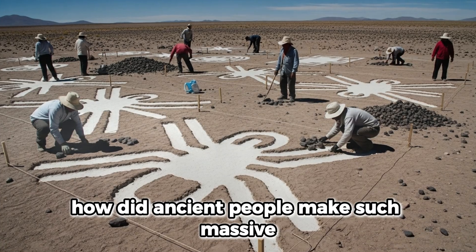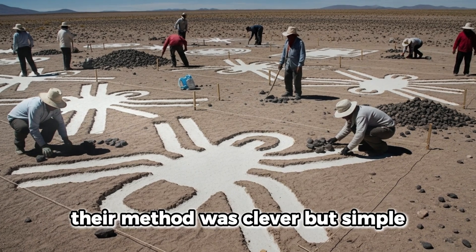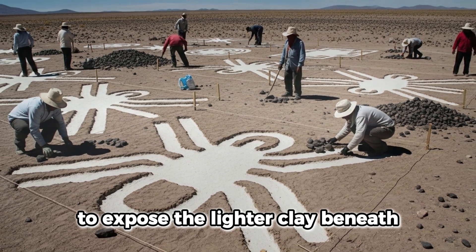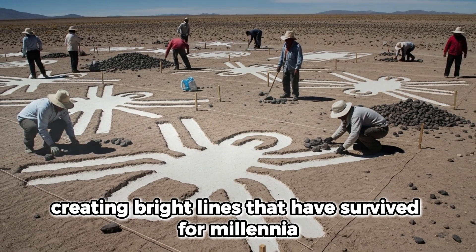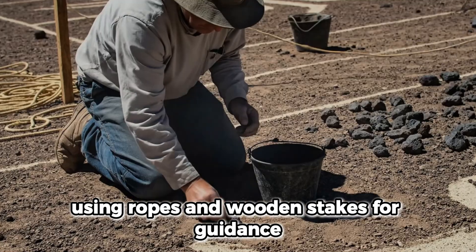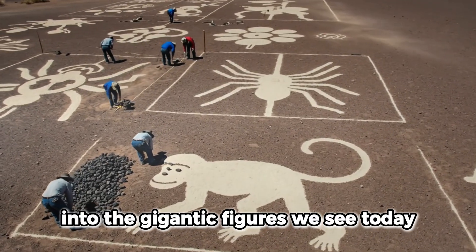But how did ancient people make such massive and precise drawings without modern tools? Their method was clever but simple. They scraped away the dark stones on the surface to expose the lighter clay beneath, creating bright lines that have survived for millennia thanks to the dry desert climate. Using ropes and wooden stakes for guidance, they likely scaled up smaller sketches into the gigantic figures we see today.